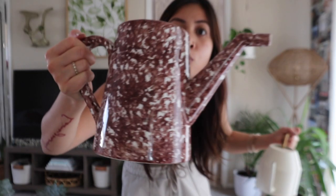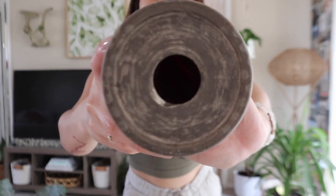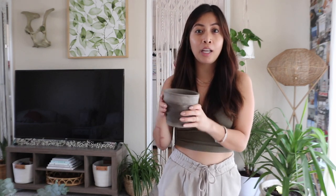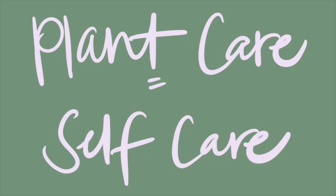I really like using watering cans rather than a cup because they help water the whole plant evenly rather than just one side. A third essential I'd recommend is terracotta pots and pots with drainage holes. This helps prevent overwatering and root rot. If you get a decorative pot without drainage holes, I'd recommend either drilling one or keeping the nursery pot and placing it inside the decorative pot.